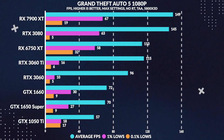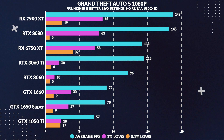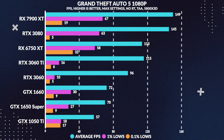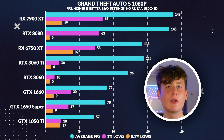Next up is GTA 5 — a classic and more in line with what you'd be playing on this GPU. At 1080p max, we see above 60 FPS performance, beating the 1050 Ti by 23%, ignoring the 1% and 0.1% lows as they varied a lot in testing.